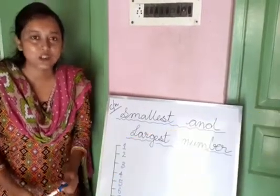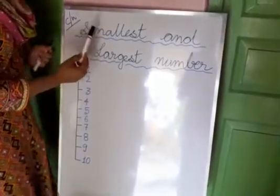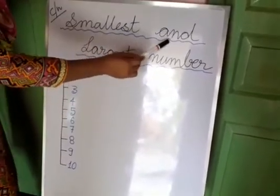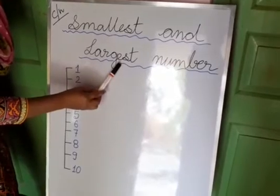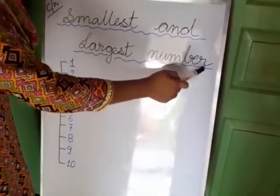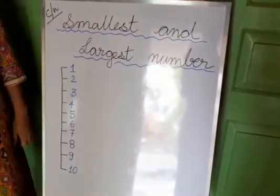Now, let's look into the book. You can see I have written here: smallest, and largest number. S-m-a-l-l-e-s-t and l-a-r-g-e-s-t, number. Smallest and largest number — this is our heading.